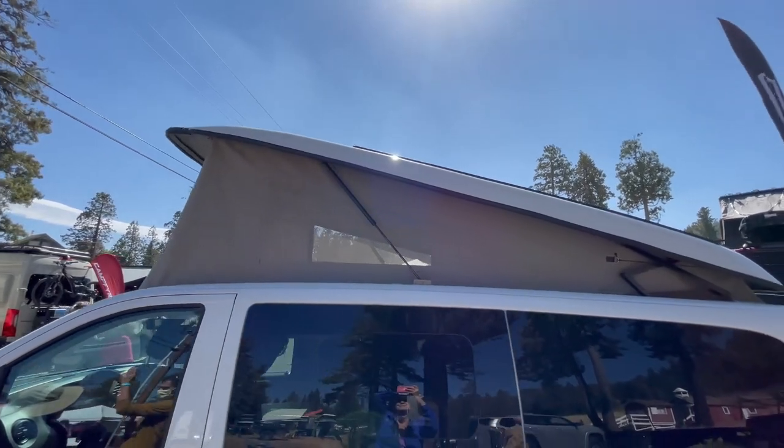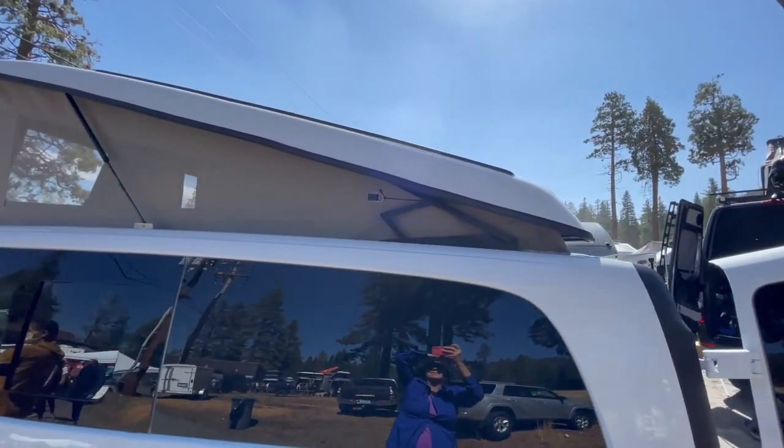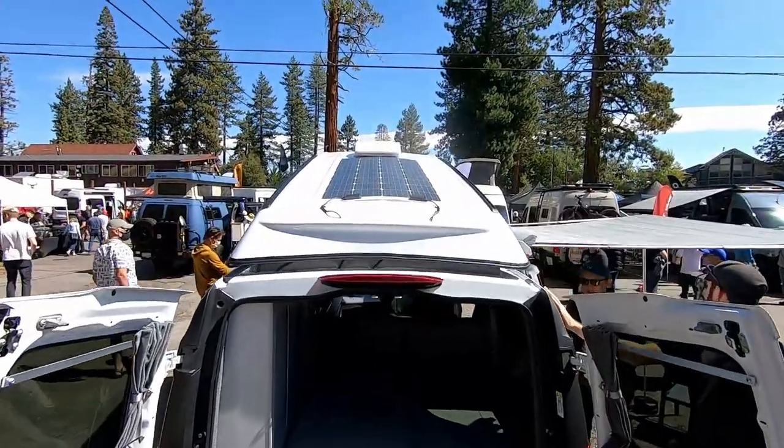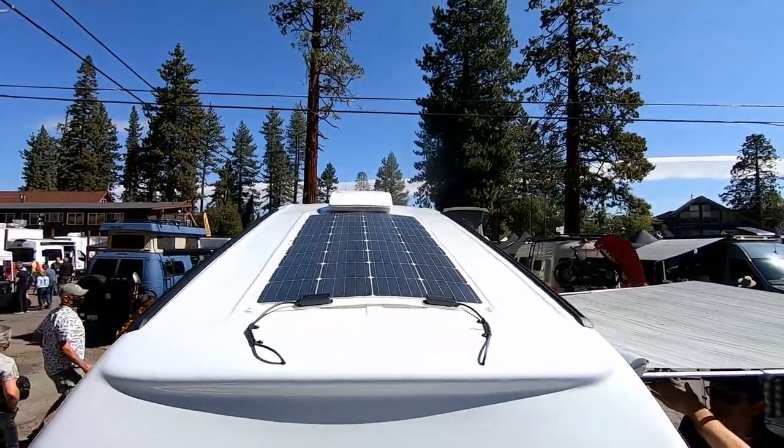We've got a full camper conversion — sink, stove, refrigerator, furnace, hot water heater — basically everything you need to get out, while still keeping everything in a small package. This van is still a garageable van, so one of our niche things is that we do a lot of smaller, low-roof vans you can park in your garage, drive as a daily driver or second car, and take out on weekends or full time. We do the Mercedes Metris, the Nissan NV200, the Toyota Sienna, the RAM Promaster, the Ford Transit, and the Mercedes Sprinter.